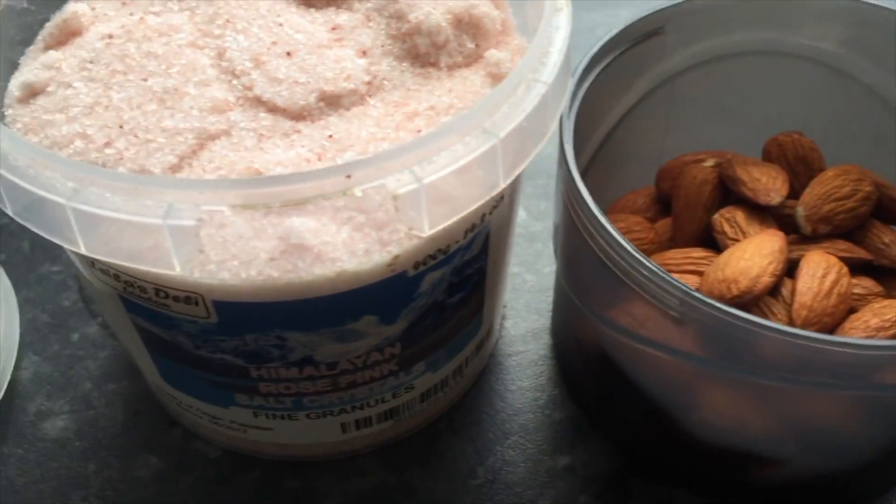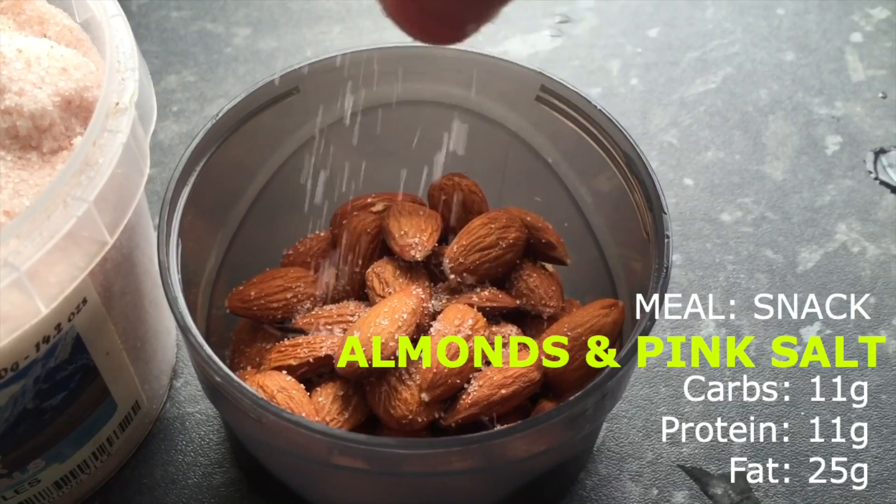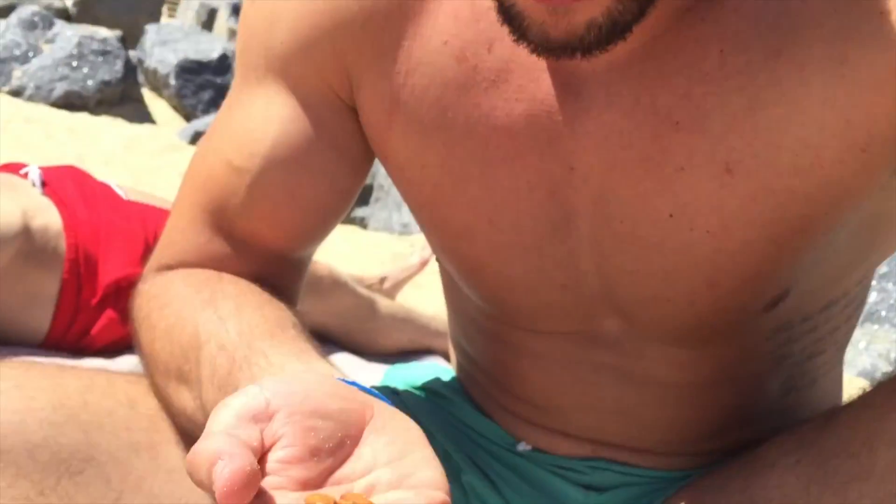Here you can see I have 50 grams of almond nuts and pink Himalayan salt. I just add a pinch of the salt to the nuts and snack throughout the day. When you're on a ketogenic diet you do have to make sure your sodium levels are adequate — not super high, but you need to get enough sodium. So 50 grams of almonds with a pinch of pink Himalayan salt is something I'll snack on throughout the day whenever I get a little bit peckish.